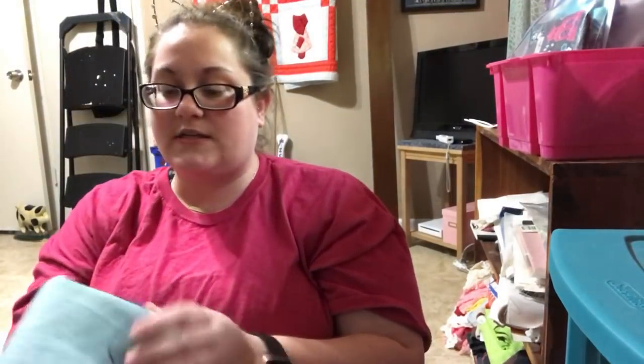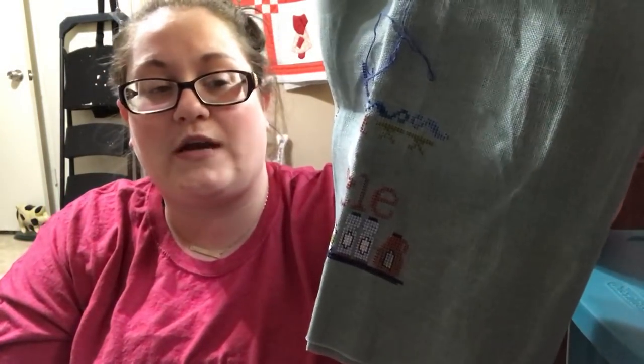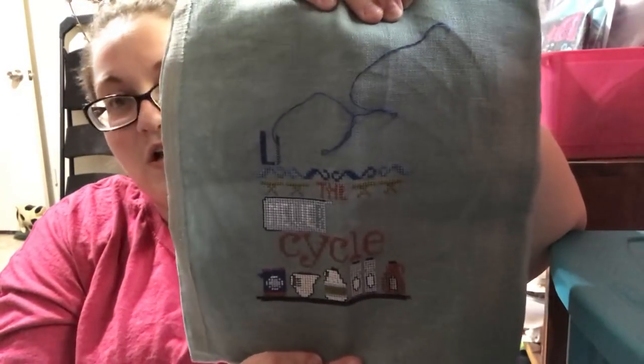The next one is Hands-On Design's The Never-Ending Cycle. I mentioned taking this off my official WIP list, but looking at it again I really truly do like it — I was doubting the colors, but looking at it again I'm not. So this is officially back on the WIP list. This is that same blue piece of fabric the Lizzie Kate's is on — 32 count, unknown color and brand. I chose my own color palette for this.